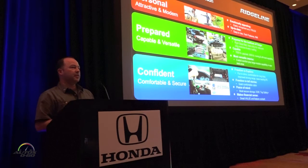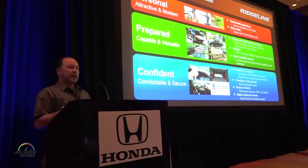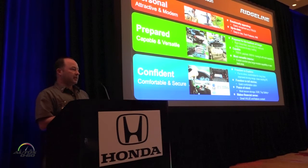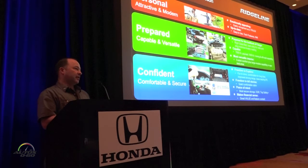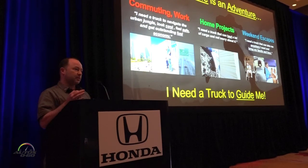We want a truck that's easily recognized as a truck with the latest technology, prepared for the bulkiest of cargo — something you don't have to worry about getting dirty. It has to be capable with class-leading payload and the most versatile interior. Customers made it clear they did not want us to take away interior space. They wanted a truck that's easy and fun to drive, with improved fuel economy, a quiet cabin, excellent safety, and great value.